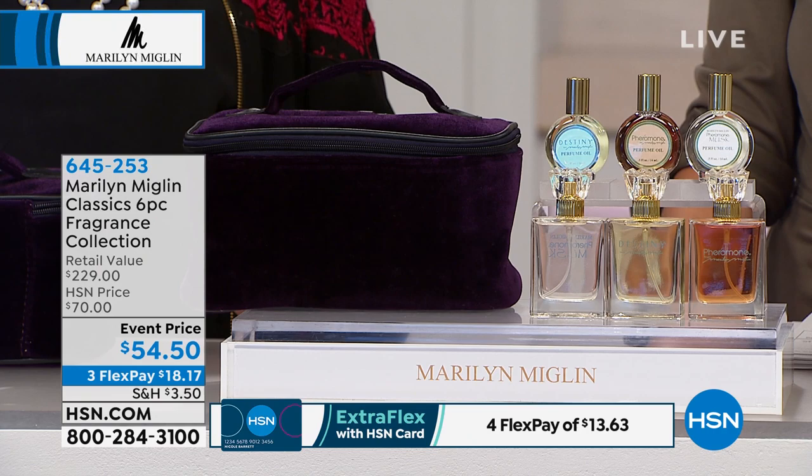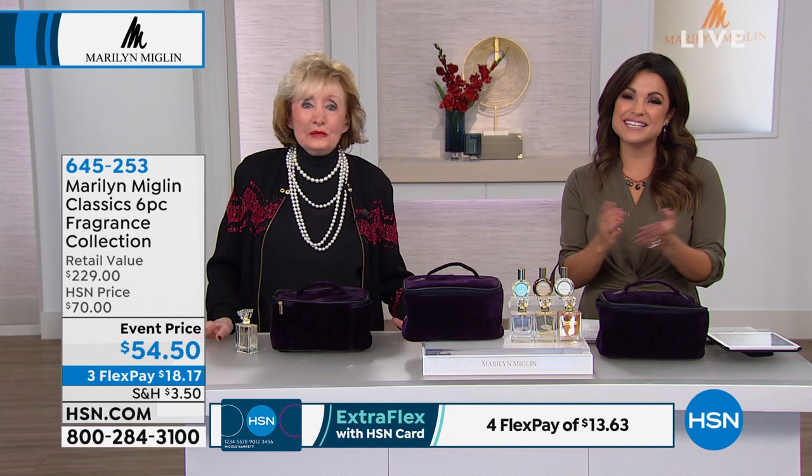We've got Marge calling from Illinois, and she says she loves everything from Marilyn. We're so happy to hear from you. You're live right now with Marilyn.